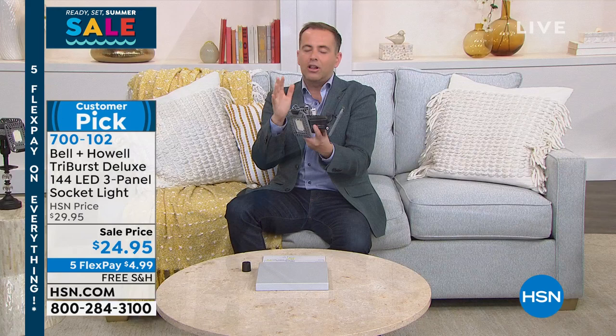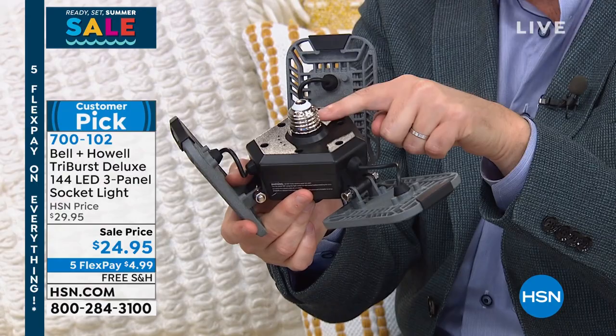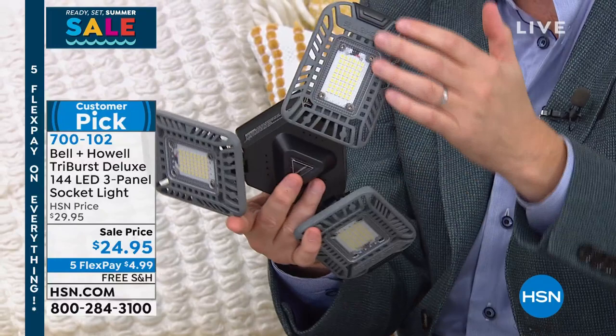A lot of people are putting them outside on the lanai — clever idea, brilliant idea. Here are the panels; these are adjustable. That's going to screw in wherever the light is right now, and you get more light than you could ever imagine. You're not having to replace these — these are going to go on for years upon years upon years.